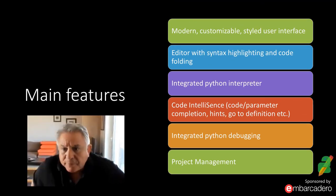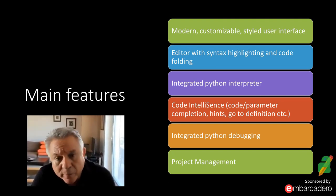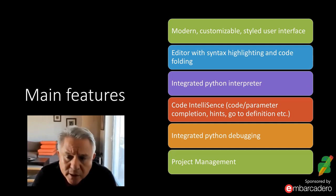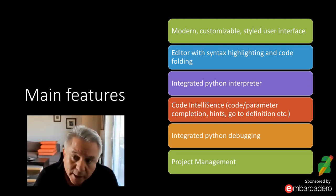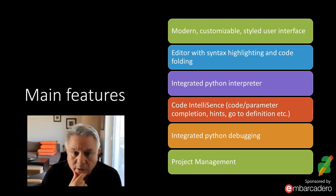The main features of PyScripter: it presents a modern, customizable, styled user interface. It has all the usual IDE stuff — an editor with syntax highlighting and code folding, an integrated Python interpreter, code completion, parameter completion, code hints, code definition, and an integrated Python debugger for powerful debugging of Python scripts. It also has a project management system where you organize files into logical or physical folders.